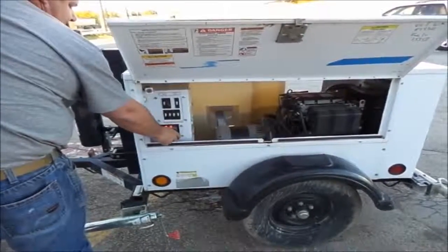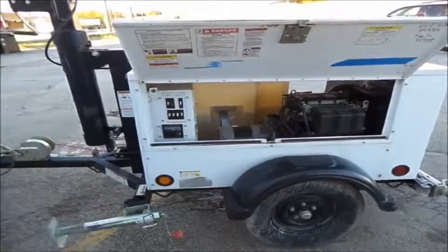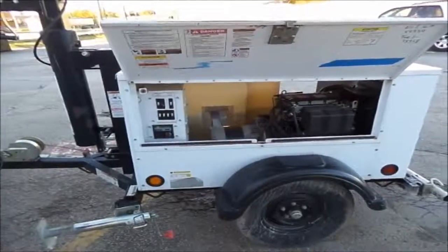2012 multi-quip LT-12 light tower generator starting and running.